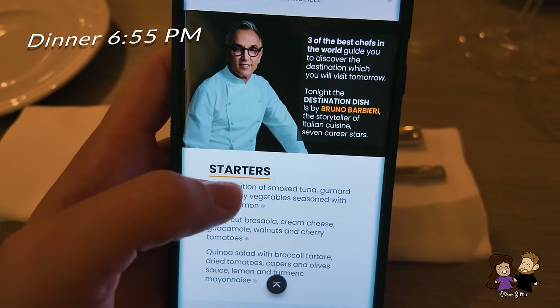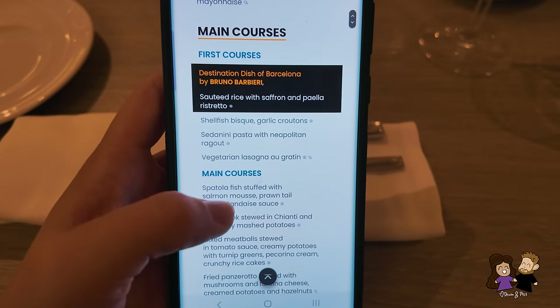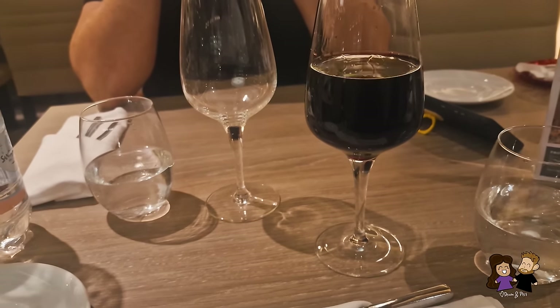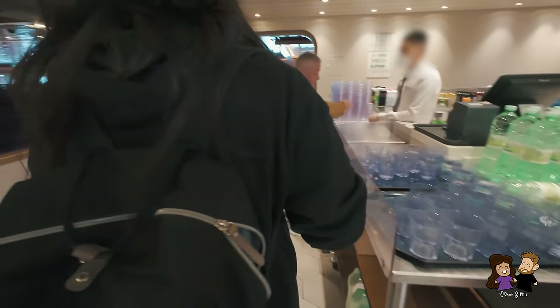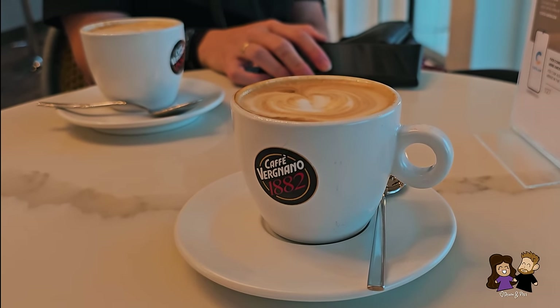Each restaurant has a set menu accessed via QR code and the app — an appetizer, a first and second course to choose from multiple options in each category, plus desserts. We ordered four courses each. I also ordered a glass of wine and a bottle of water; we did not buy a drink package so we paid extra for drinks at dinner. Water was not included at the full-service dinner restaurant, though water and coffee were free at the buffet. We usually chugged water during breakfast and lunch to offset the extra dinner drink costs.